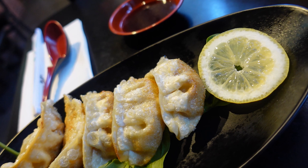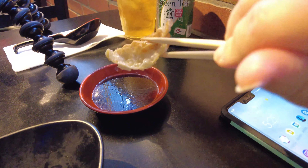So the gyoza just arrived. It comes with five pieces and it was $6, which is a very good deal considering you're in the middle of the strip. Very cute presentation. Let's try the gyoza first — it has chicken and pork in it, and it does come with a little dipping sauce.